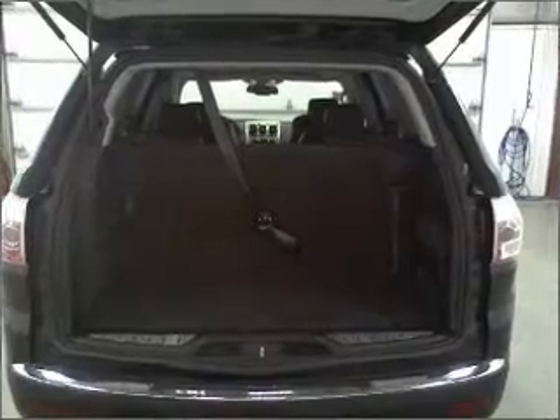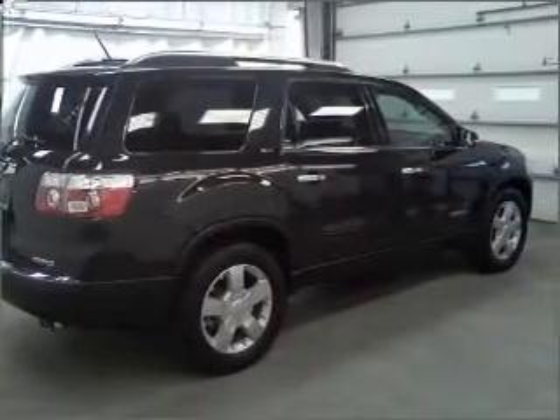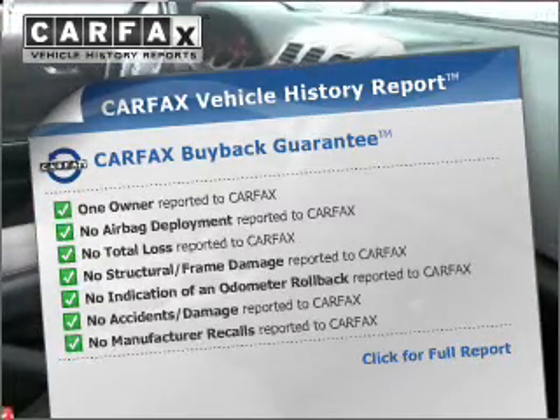Anti-lock brakes help you bring your vehicle to a safe stop. Heated seats make cold weather driving more endurable. This vehicle comes with a CARFAX report, which reduces your buying risk by providing the vehicle's history before you purchase.